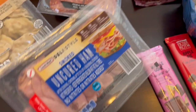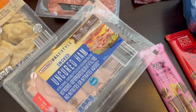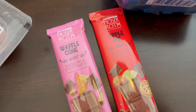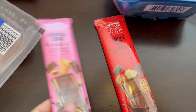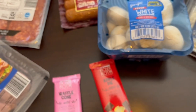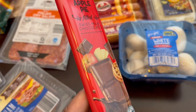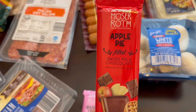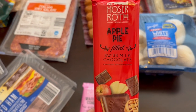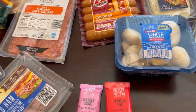I grabbed some uncured ham just to snack on and also because I need some for a recipe. They had their seasonal chocolate out — I haven't seen this before but there's a Swiss milk chocolate with waffle cones in it, and then they had an apple pie one with apple pie filling. They also had a dark chocolate peach cobbler but I didn't grab that since we're not really into dark chocolate.